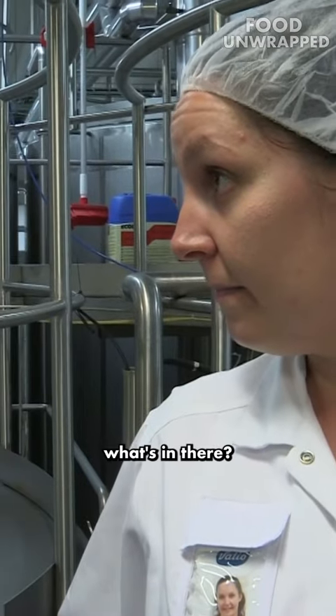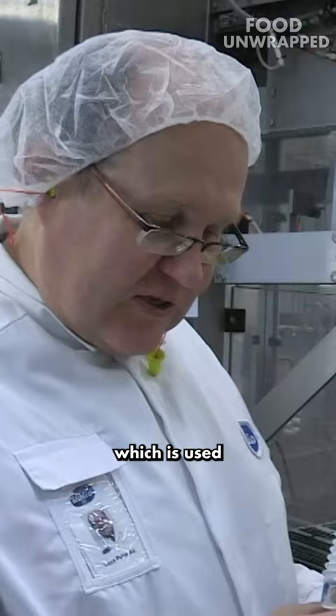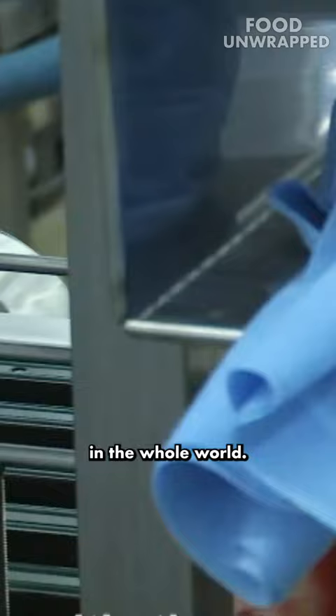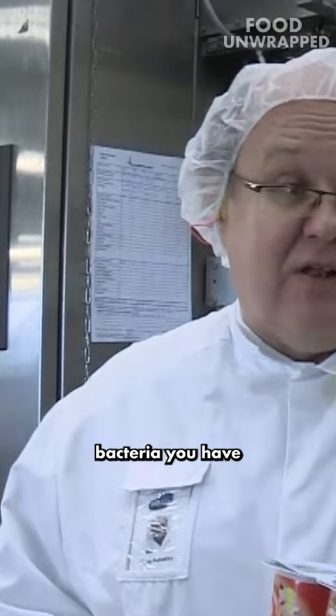Do you know what's in there? The bacteria which is used for this — it was founded about 30 years ago in America. Really? It's called study bacteria in whole world. It's my life. It's a type of bacteria you have in the stomach already.